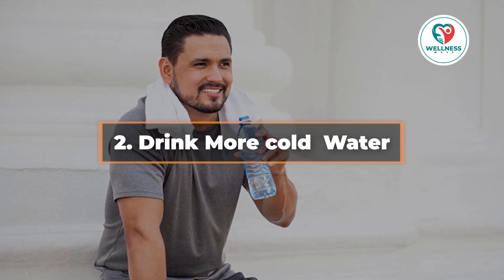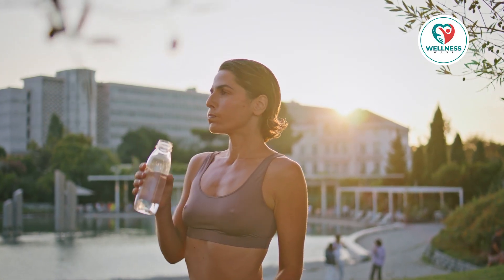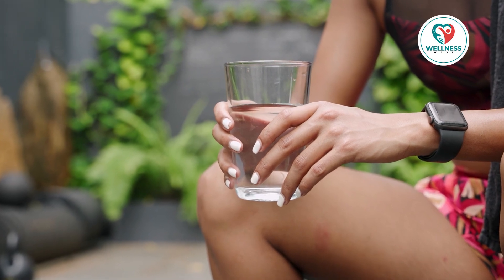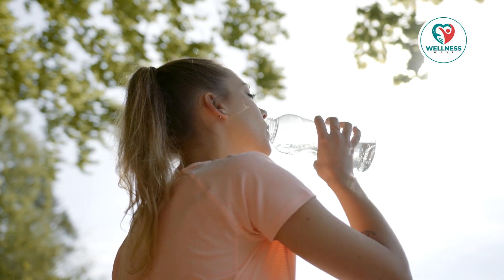2. Drink more cold water. It may surprise you to learn that simply sipping water might speed up your metabolism. Water consumption can momentarily increase your metabolism by 24-30%. In a study of overweight adults, it was found that those who drank half a liter of water before every meal lost 44% more weight than those who didn't. Additionally, your body expends energy — calories — to bring cold water to body temperature.